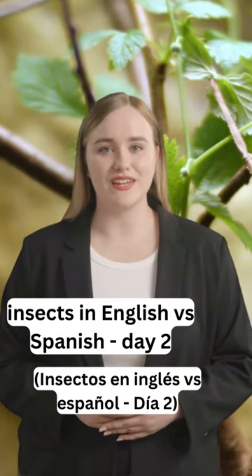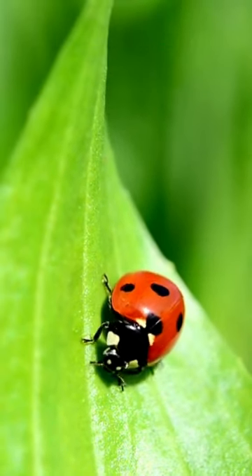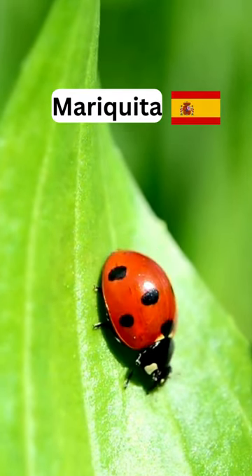Insects in English versus Spanish, day two. Our first word in English today is ladybug. La primera palabra en español de hoy es mariquita.